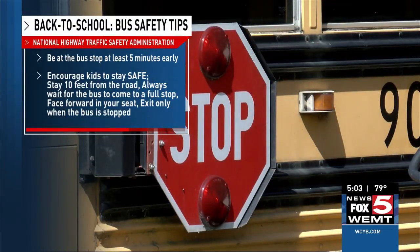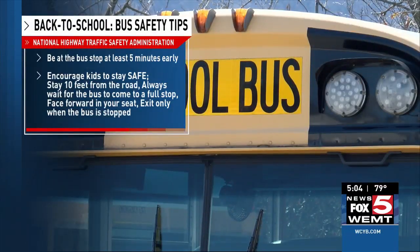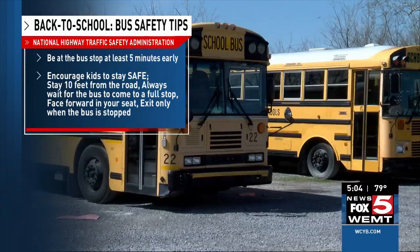Stay at least ten feet or five giant steps from the curb. Always wait until the bus comes to a complete stop and the driver signals for you to board. Face forward after finding a seat on the bus, and only exit the bus after it comes to a full stop and check both ways for cars before crossing a street.